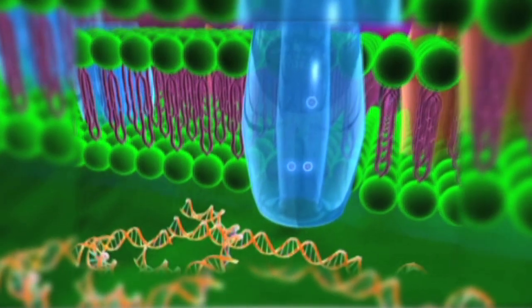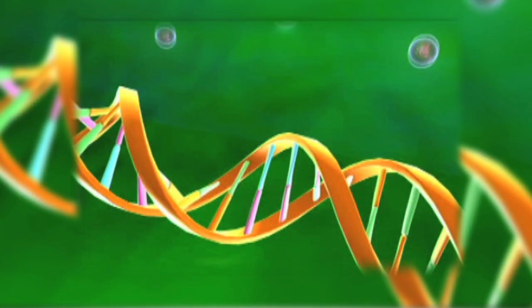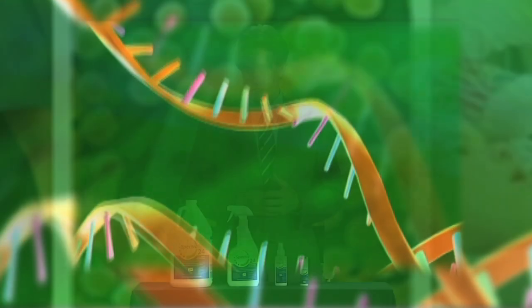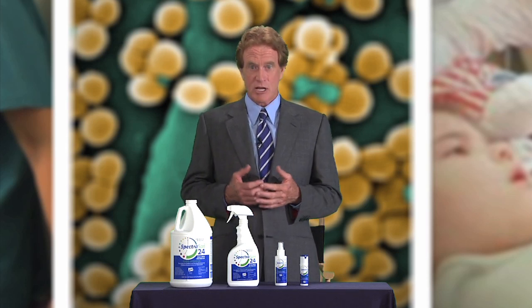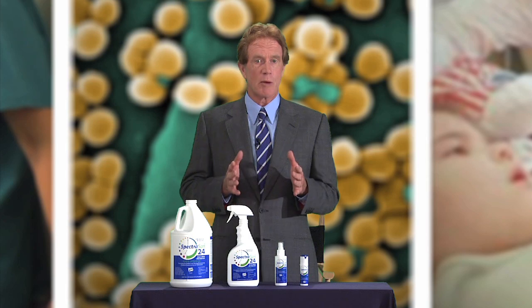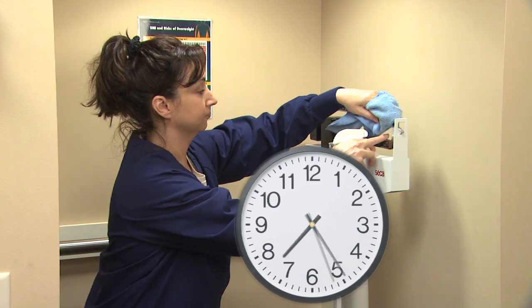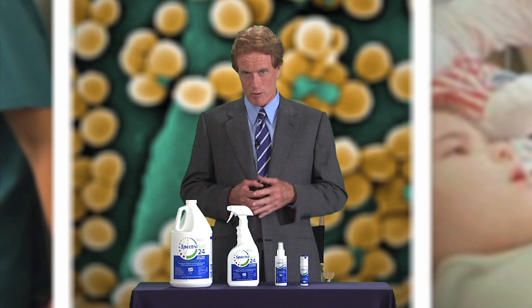Traditional disinfectants merely pierce the cell wall of pathogens in an attempt to destroy them. So does Spectrosan 24. But Spectrosan 24's SDC also attaches itself to the DNA of the microorganism and causes irreversible damage. The organism not only dies, but can never reproduce. Spectrosan 24 with SDC keeps on working like this for up to 24 hours. If germs are reintroduced to a surface, Spectrosan 24 kills them too — two hours later, 12 hours later, or 24 hours later.